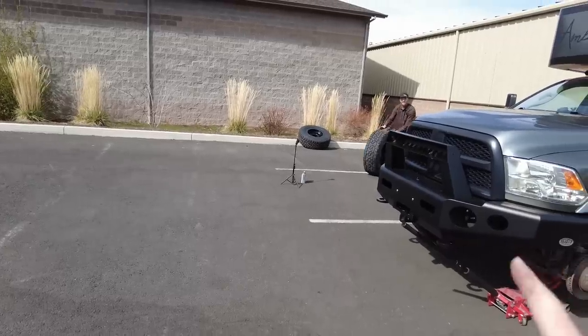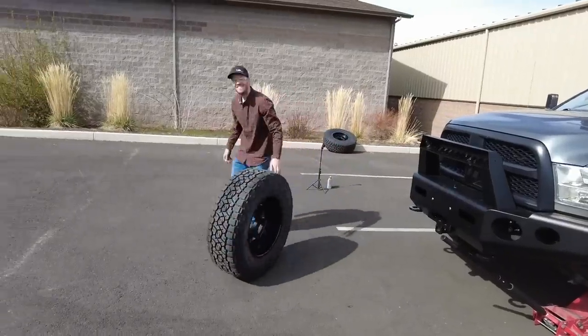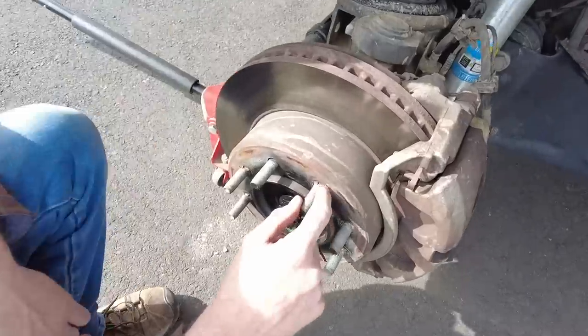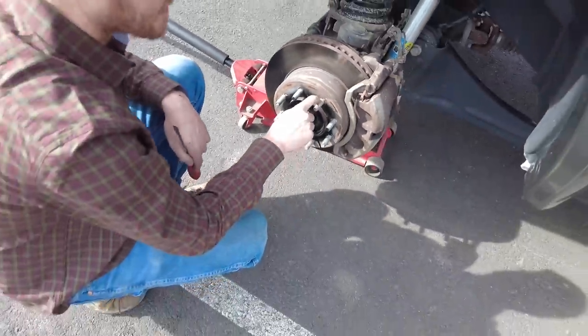He's so busy admiring the tire and wheel that we already put on that he keeps getting distracted. These little clips that hold the brake rotors on the studs — we're actually hitting our wheels, so we need to take those off.